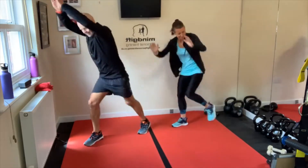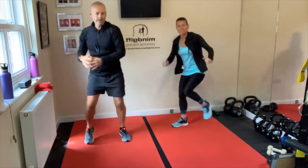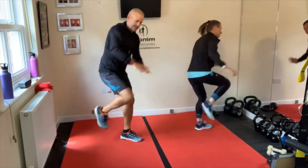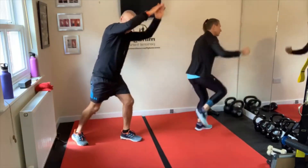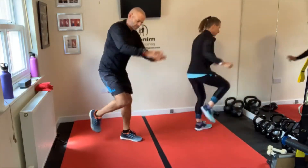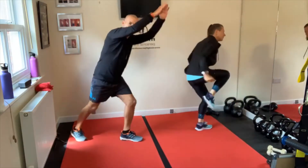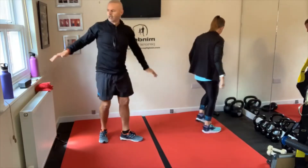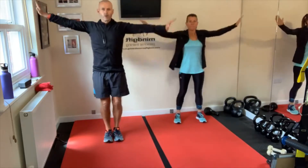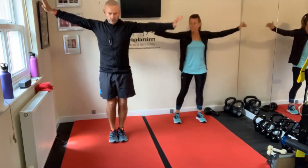Push that knee up to your hands and switch sides. Now make sure them shoulders are fully warmed up — let's get some nice rolls. Nice small circles forward and back, then nice and big. Swing that all the way forward and all the way back.